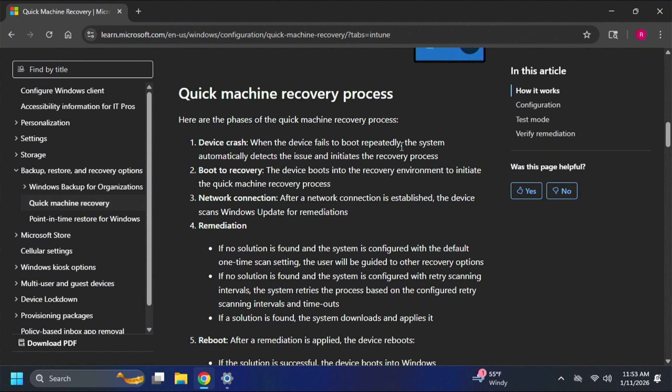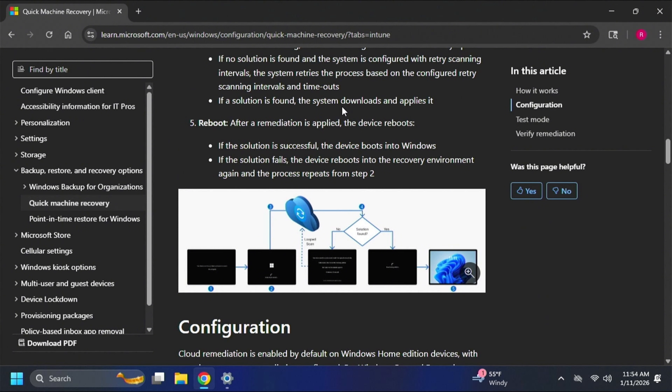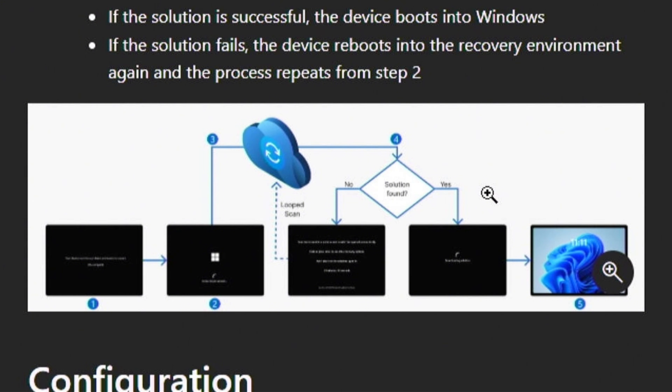Here's the process: your device crashes and fails to boot repeatedly, the system automatically detects the issue and initiates recovery, then the device boots into the recovery environment. After a network connection is established, it scans Windows Update for remediations. If no solution is found and you have the one-time scan setting, you'll be guided to other recovery options. If configured with retry intervals, it retries based on those intervals. If a solution is found, it's downloaded and applied, then the device reboots. If successful, it boots into Windows; if it fails, it reboots into the recovery environment again and repeats from step two.